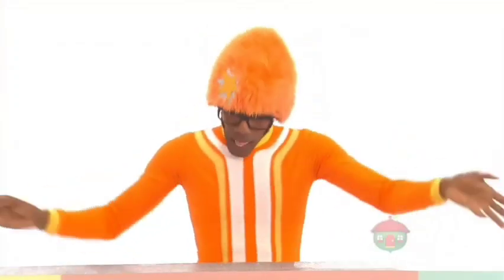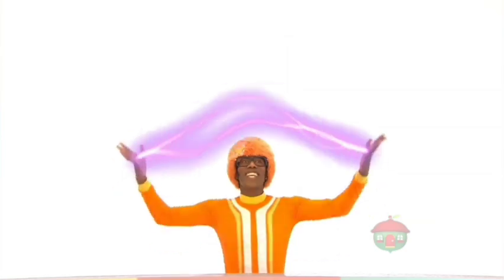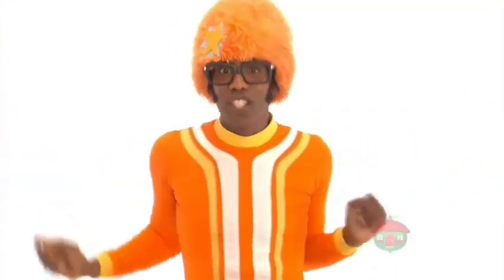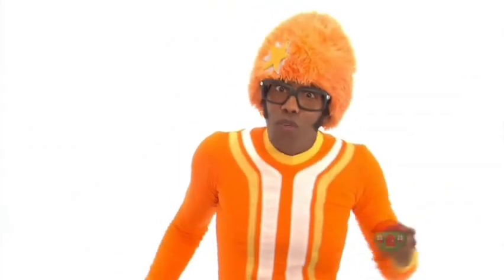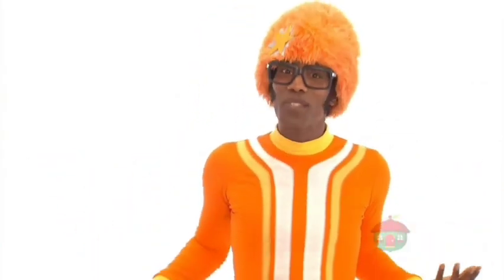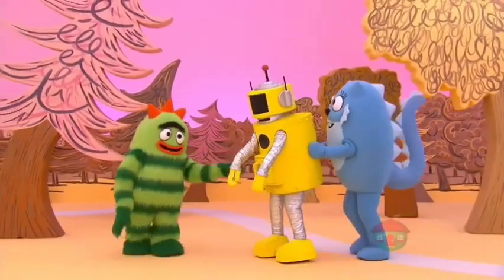Don't worry, Plex just needs some more energy. We can help him recharge with electricity! Electricity is the power that makes Plex and other robots work. We need to get Plex over to his station and get him some more electricity!